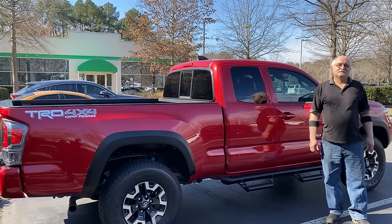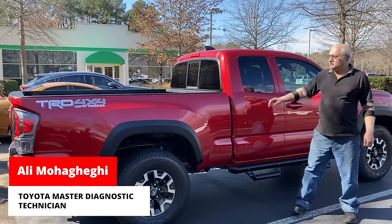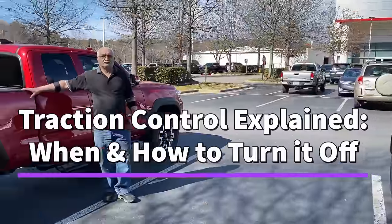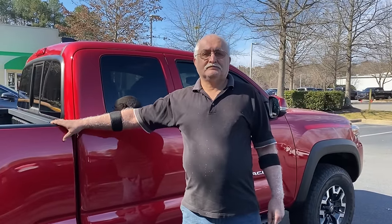Hey everybody, I am Jeff at Fred Anderson Toyota and we have a treat. We've got our master diagnostic technician Ali here. We've got a Tacoma and a RAV4 hybrid. We're talking traction control today, and Ali has promised to clear some things up about traction control. A lot of vehicles have a track off button — is that just for trucks, SUVs, or cars, and is it just for Toyota?